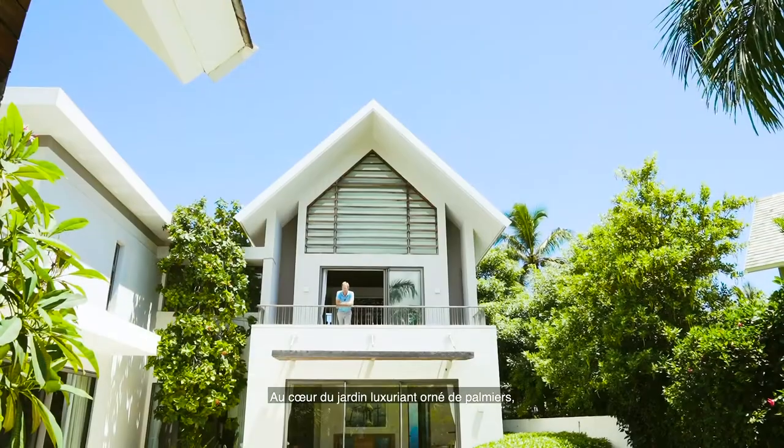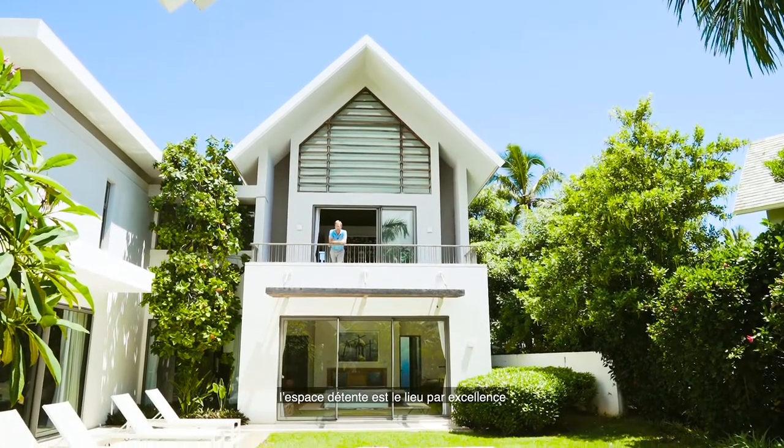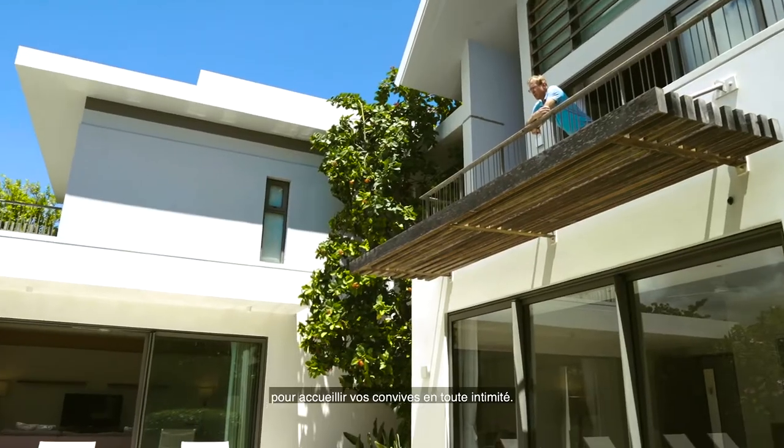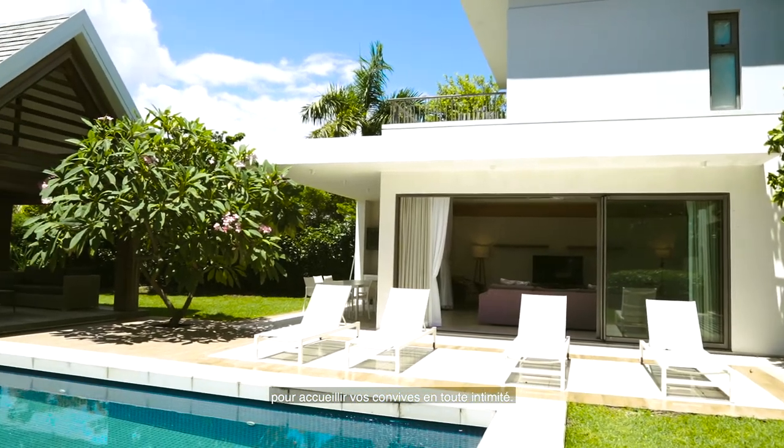Overlooking the tropical garden and pool with an ample deck and lovely palm trees and shrubbery, which is an ideal environment to entertain and welcome guests.